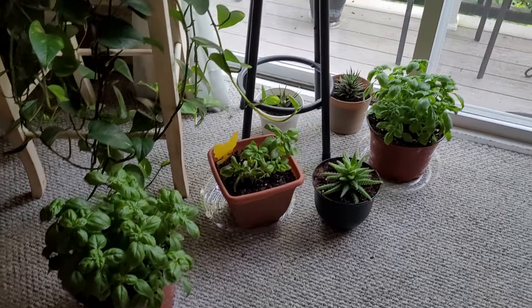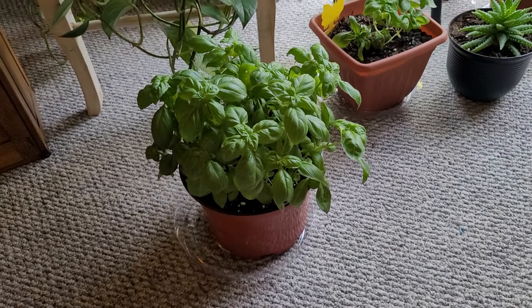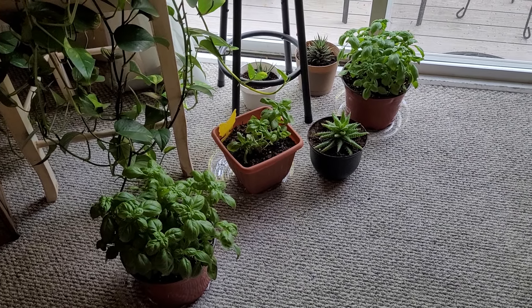So those are the basil plants that I got — two for $10.99. I was like, oh my goodness! They were really healthy looking, and I had to get them. Did I need two basil plants? No. But I paid for two, so why not get them?